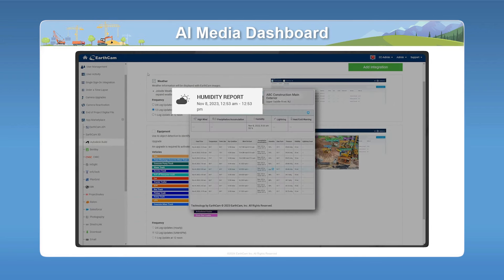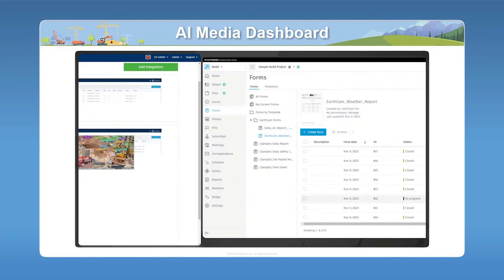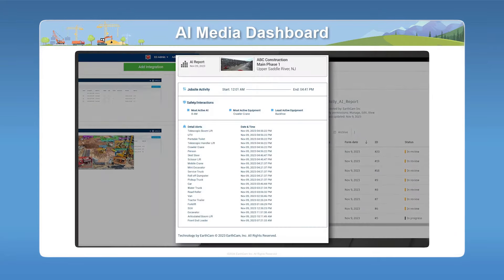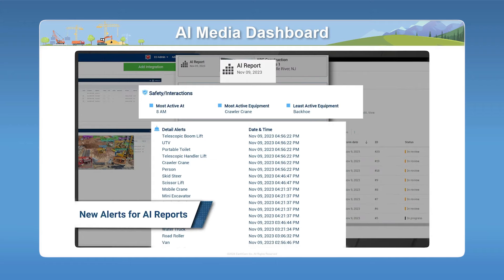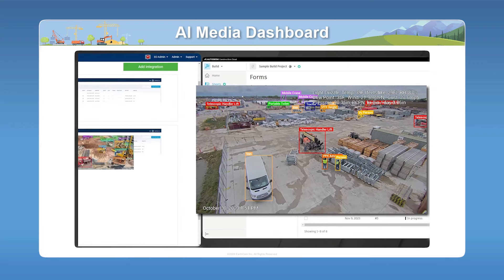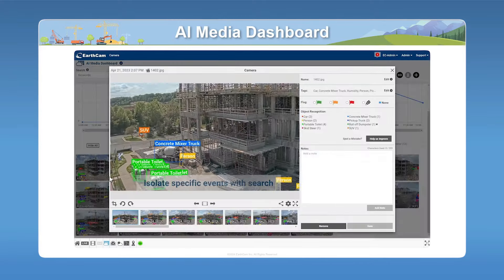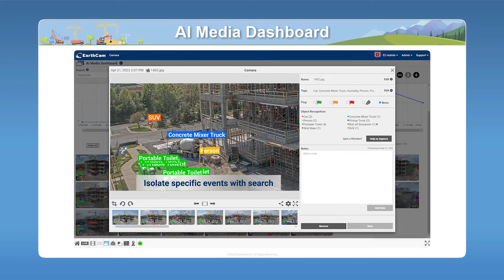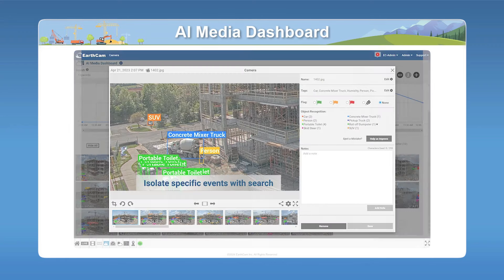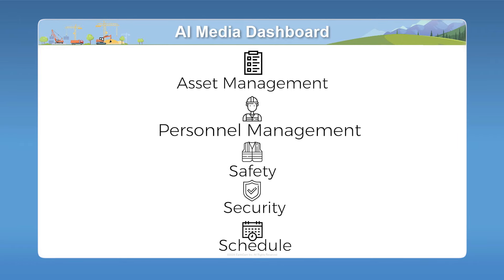All of that information comes into EarthCam's AI media dashboard. This dashboard is your repository of AI detections and also serves as a filter. So if you can imagine a project with six cameras that goes on for a year or longer, we're going to have tens of thousands, if not hundreds of thousands, of individual events. This AI media dashboard has advanced search functionality that gives users the ability to filter for exactly what they're looking for, so they can very quickly find the event that is going to have an impact on asset management, personnel management, safety, security, or schedule.